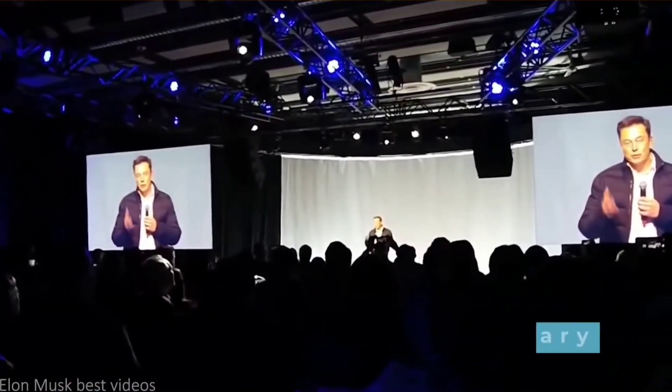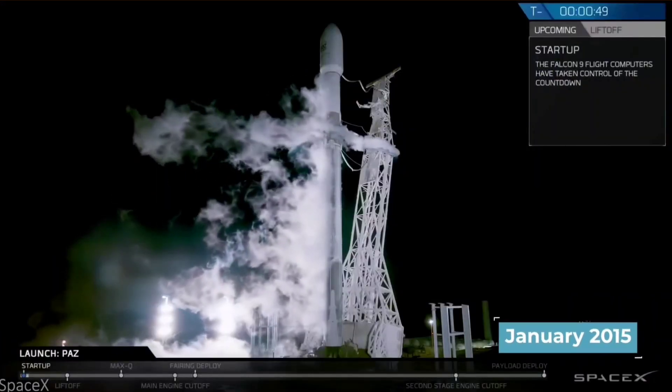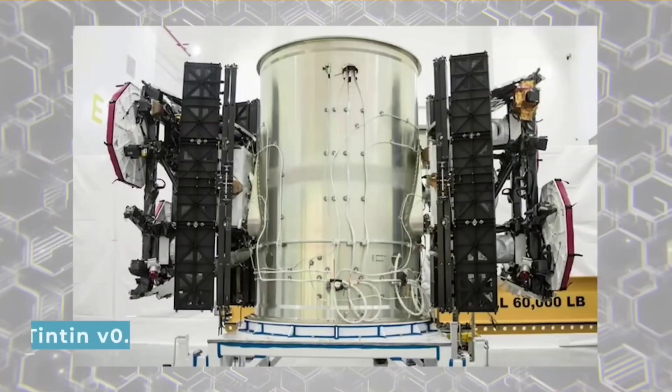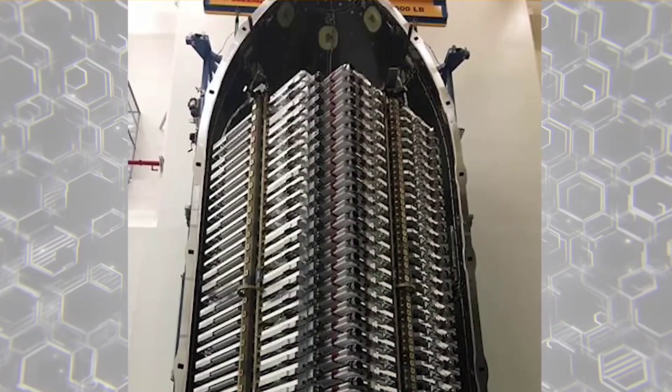It all started on February 22, 2018, with the launch of Tintin version 0.1. Version 0.1 was the basis of Starlink, having been the first launch for the upcoming satellite constellation, with two satellites on board — Microsat 2A and 2B.